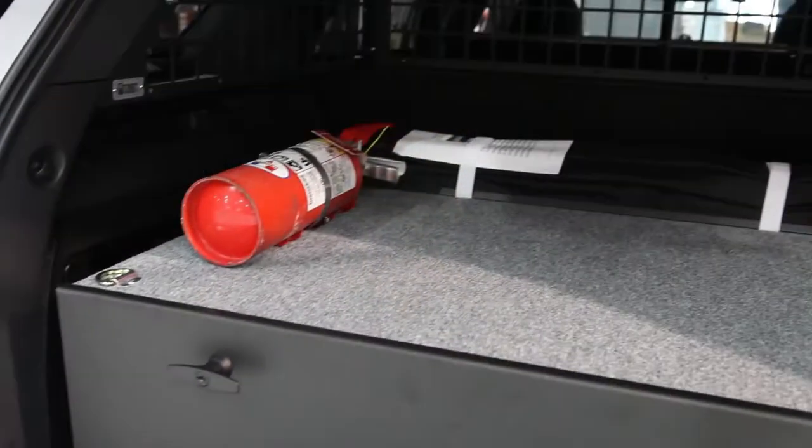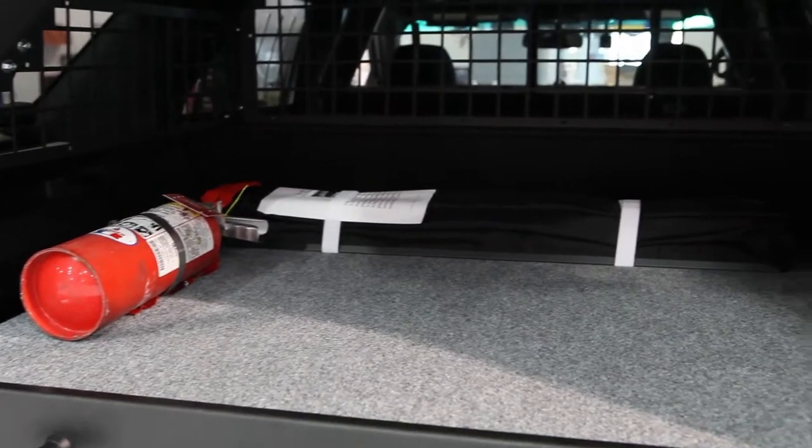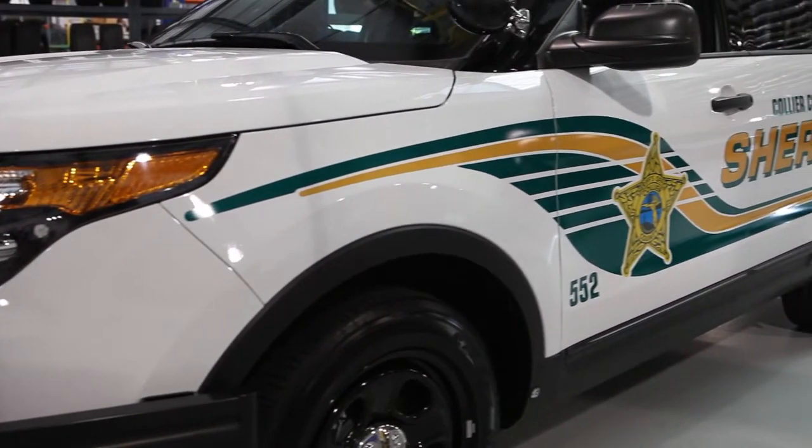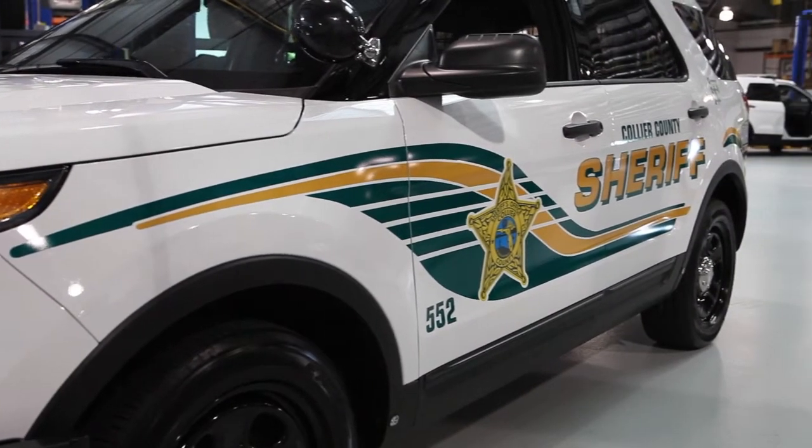Some of the reasons this vehicle has become standard for law enforcement agencies is the fact that it offers excellent visibility for the driver, plenty of room to store their equipment, and all-wheel drive and traction control, which is helpful for cornering and evasive maneuvering when deputies are responding to calls for service.